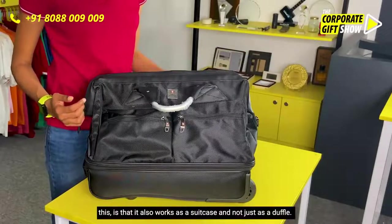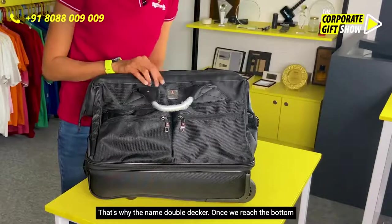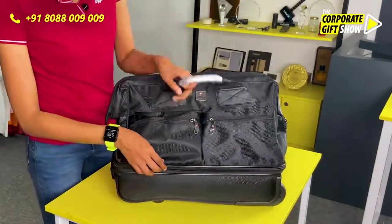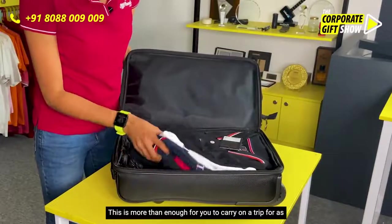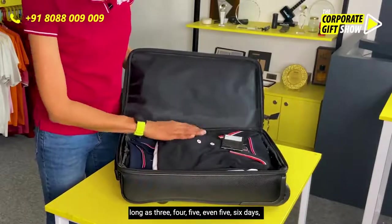The best thing about this bag is that it also works as a suitcase and not just as a duffel — that's why the name Double Decker. Once we reach the bottom part of the bag, it's a full-fledged suitcase. This is more than enough for you to carry on a trip for as long as three, four, five, or even six days.